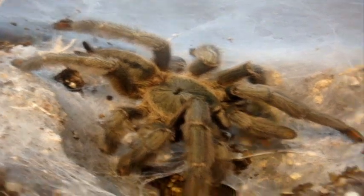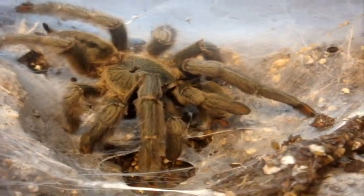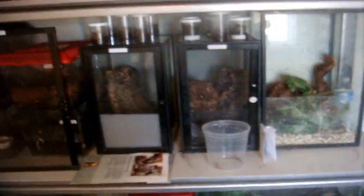Perfect. Moss green carapace and overall moss green coloration around the whole body, accentuated with red tarsi. A very cool looking species. Now that I have slightly better lighting, we're going to see if I can draw out my three arboreals.